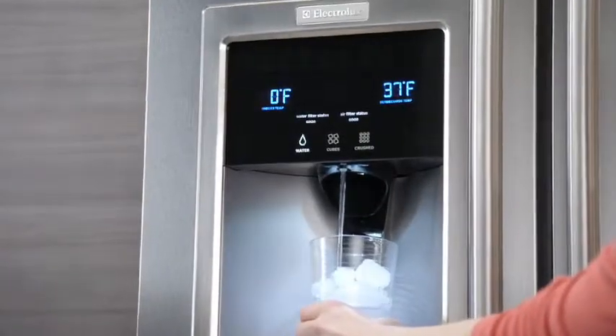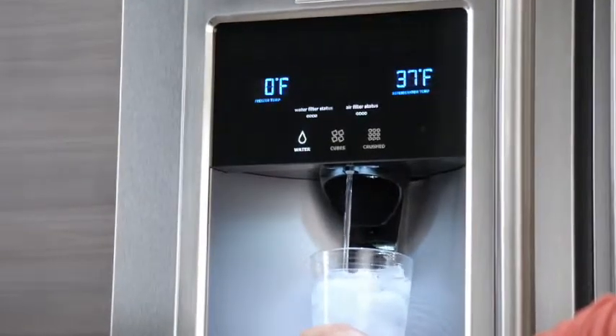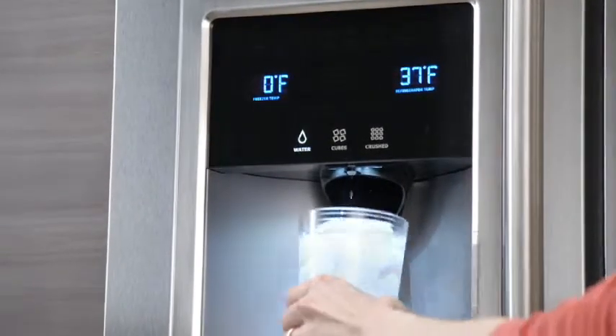The 9-inch tall ice and water dispenser is designed to accommodate a variety of large containers, from a 16-ounce tumbler to a pitcher.